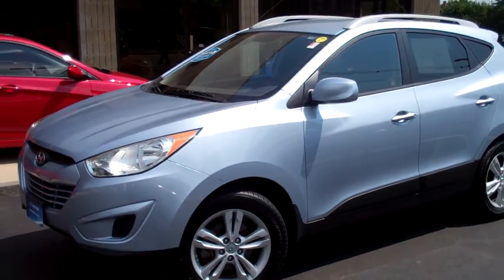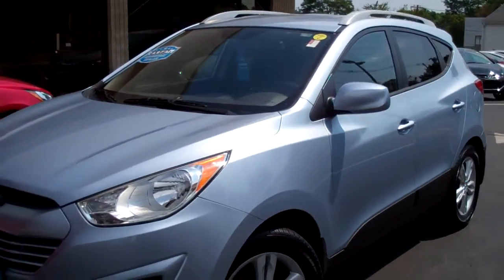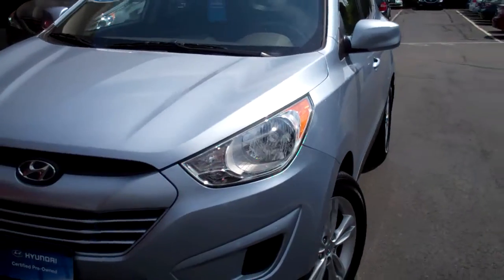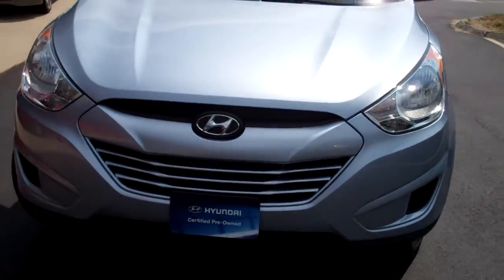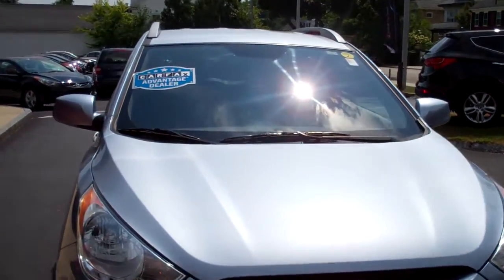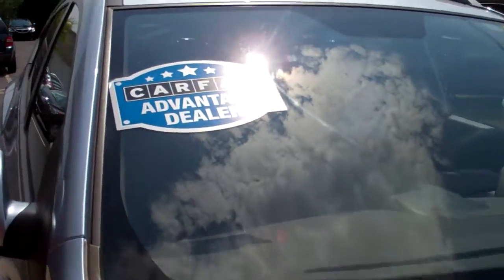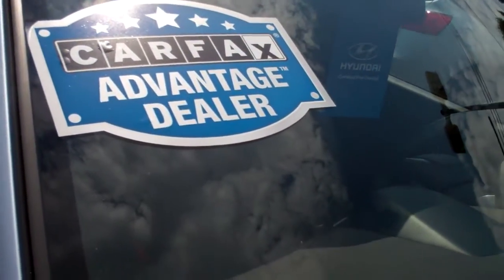So right here, you're looking at a 2010 Hyundai Tucson and this vehicle is certified. It's all-wheel drive — not just a front-wheel drive one, it's an all-wheel drive one. And it is certified. To be certified, this vehicle has to have a pedigree and meet all the qualifications. It has to have a clean Carfax, and it's Carfax guaranteed.